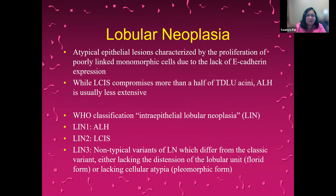Lobular neoplasia is the name given to atypical epithelial lesions where there is proliferation of poorly cohesive monomorphic cells with a lack of E-cadherin expression. When this involves less than half of a terminal ductal lobular unit (TDLU), it is called ALH — atypical lobular hyperplasia. When it is more than half of a TDLU, it is called LCIS — lobular carcinoma in situ. The WHO classification also uses the terms LIN1 for ALH, LIN2 for classic LCIS, and LIN3 for the non-typical variants including florid and pleomorphic.